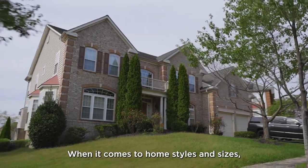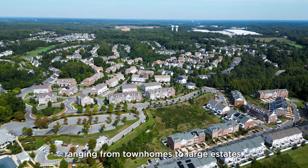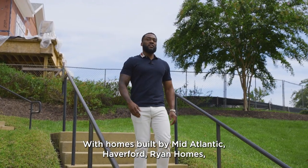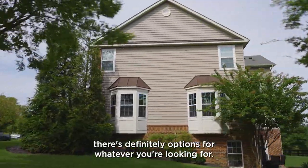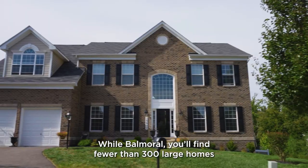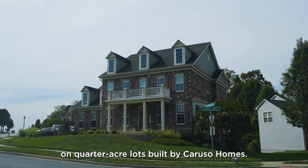When it comes to home styles and sizes, Beach Tree takes the cake with around 1,900 homes ranging from townhomes to large estates, with homes built by Mid-Atlantic, Everford, Ryan Homes, Lennar, NV Homes, Richmond American, and more — there are definitely options for whatever you're looking for. At Balmoral, you'll find fewer than 300 large homes on quarter-acre lots built by Caruso Homes.